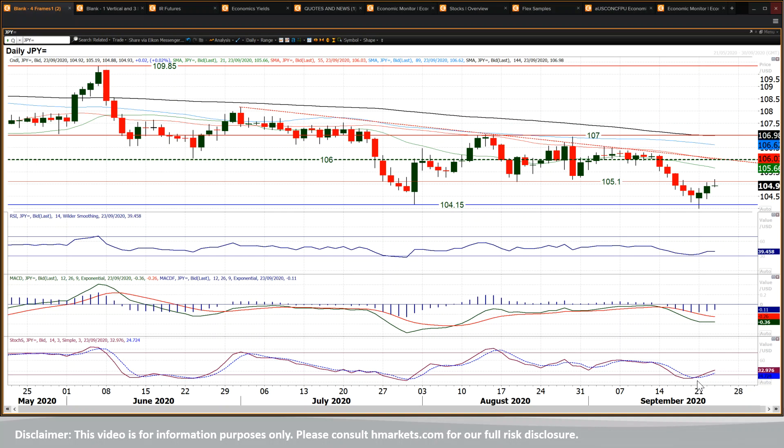Stochastics having bull crossed and now rising. MACD lines are settling down. RSI has some room to unwind I would add, and I think that we could see this market just starting to improve once more.